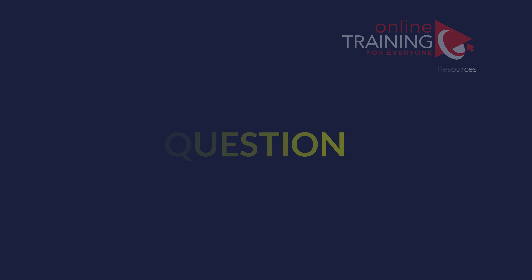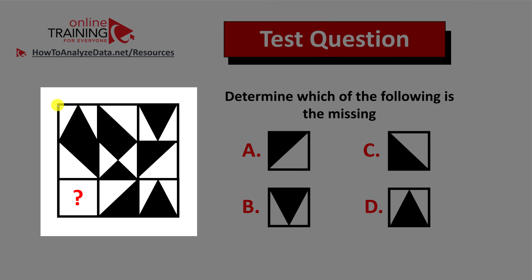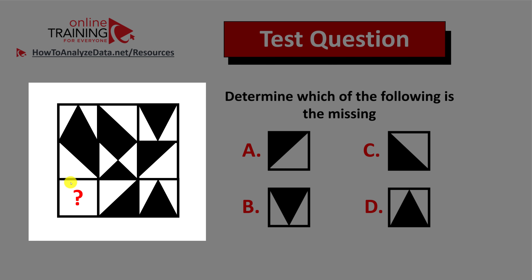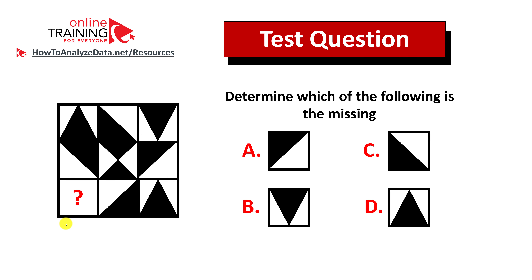Let me share an interesting question which tests your reasoning skills. Determine which of the following is missing. You are presented with a large square that can be logically broken into a three-by-three grid of small squares, and you have four different choices: A, B, C, and D. You have a missing square in the bottom left corner. Do you think you can figure out the answer? Now might be a good time to pause this video and give yourself 10 to 20 seconds to figure out the solution.